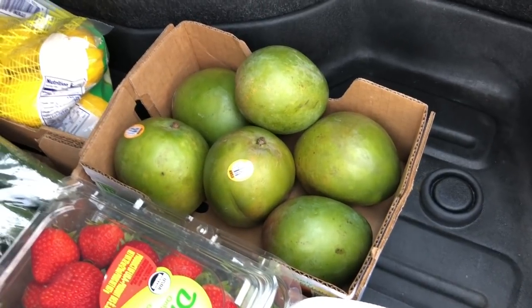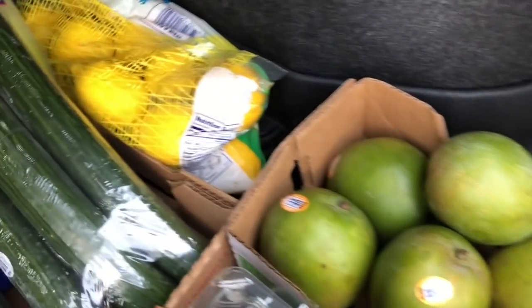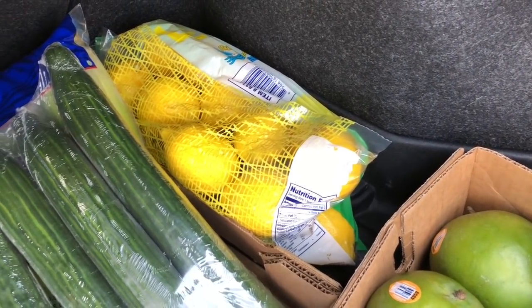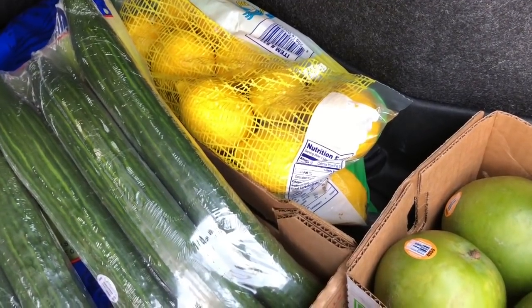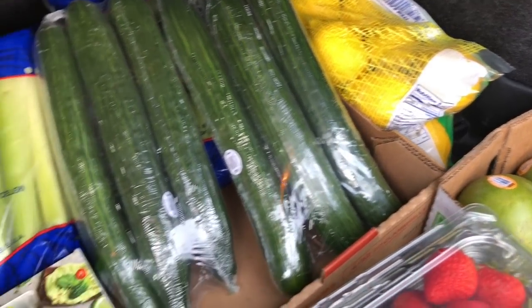Mango is really an excellent fruit for someone to be eating if they have female health issues. Next is lemon. You can put those in your water, herbal teas, or juices. I'm primarily going to be using those lemons for my green juice that I will be making for the rest of the weekend or for the week — that'll last me that long.